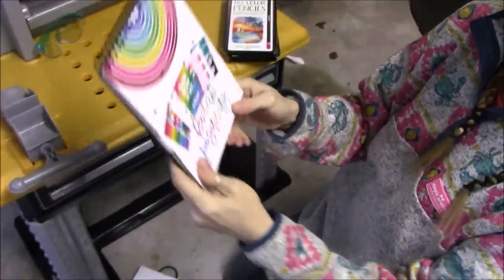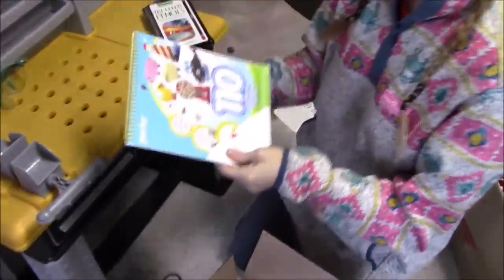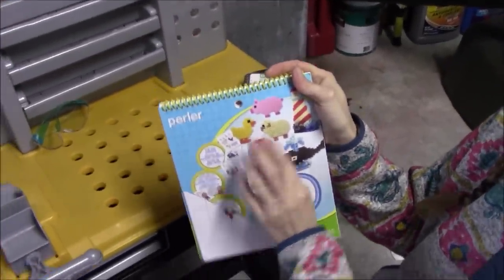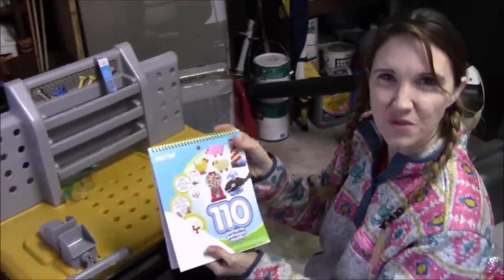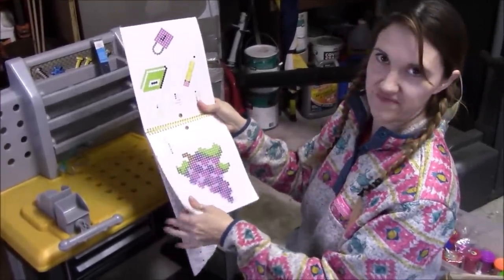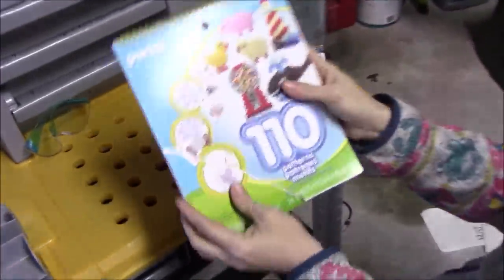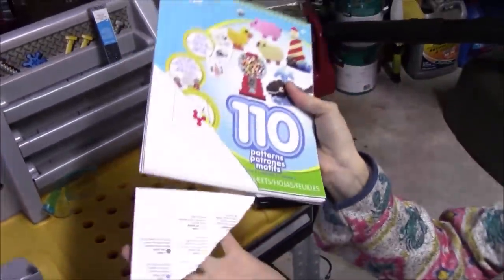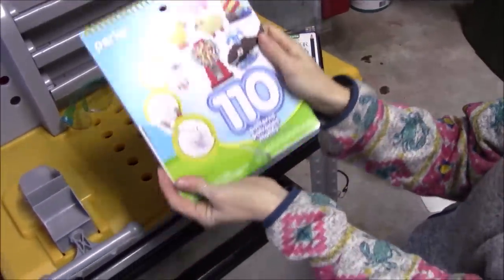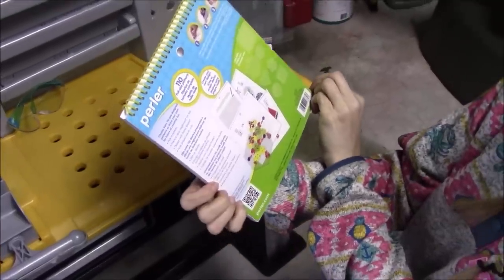All this mixed stuff is probably worth at least a hundred bucks or more. We also have 110 patterns for those bead art things — like perler beads where you put the beads down, heat them up with an iron, and they turn into little decorations. There are 110 patterns. This obviously ended up in the dumpster because the packaging got ripped, but they're all there, perfect, like new.